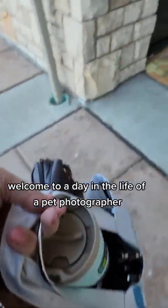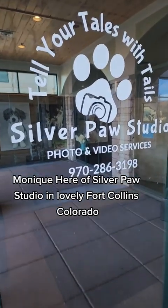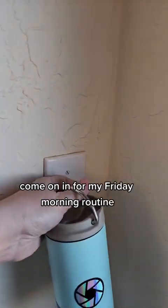Welcome to a day in the life of a pet photographer. Monique here of Silverpaw Studio in lovely Fort Collins, Colorado. Come on in for my Friday morning routine.